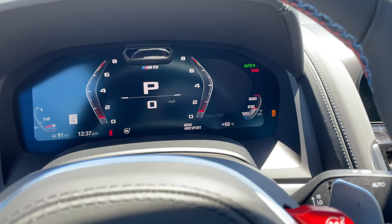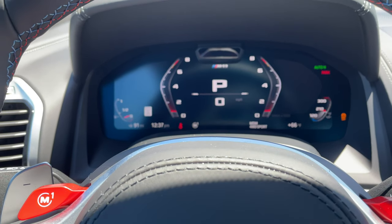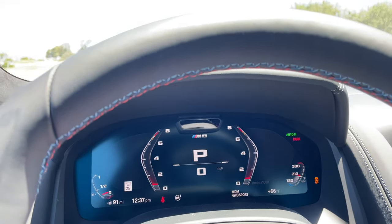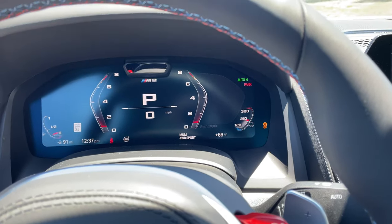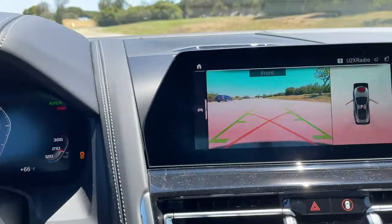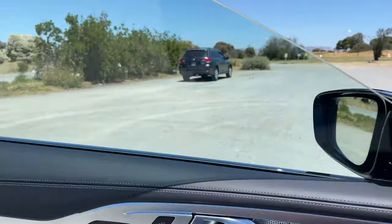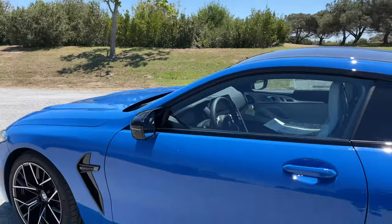I already mentioned the carbon bucket seats — that's another $3,800. Plus the Bowers and Wilkins sound system at $3,400. Starting price, as I mentioned, is $130,000. Adding in the individual paint and other options, you're looking at just under $150,000. I think that's a really nice departure from what these cars were in 2020 — a nice price adjustment from those levels. Maybe $150,000 is a little more reasonable to some people.